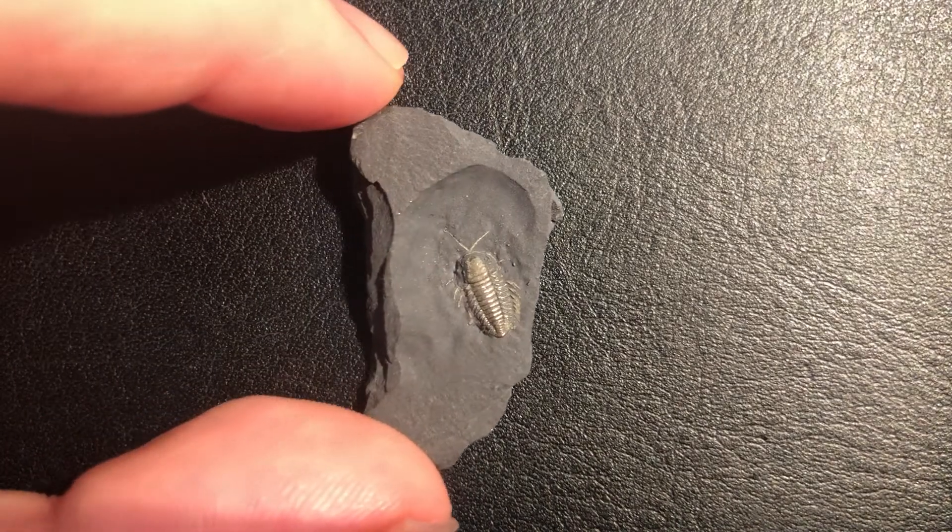Hello everyone, welcome to Paleostoric, and today we have a very rare, special, and unique fossil. It is truly one of a kind: the pyritized trilobite.